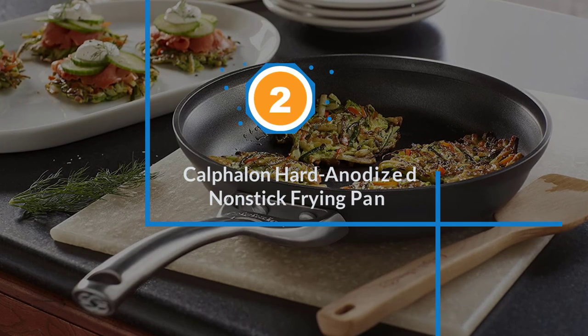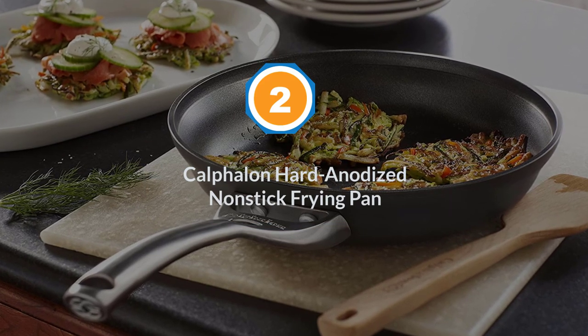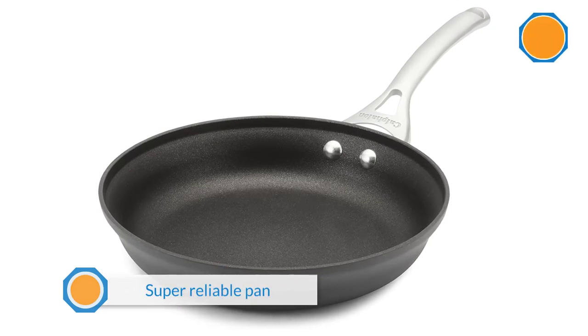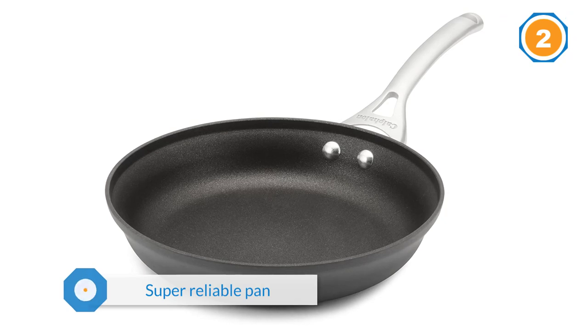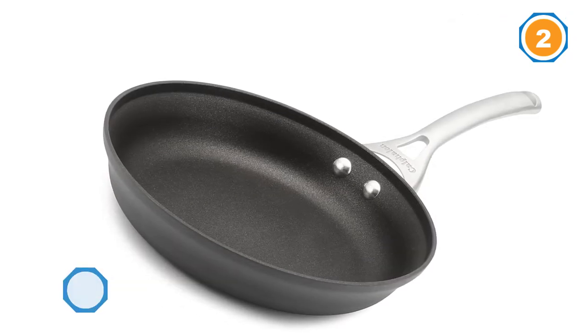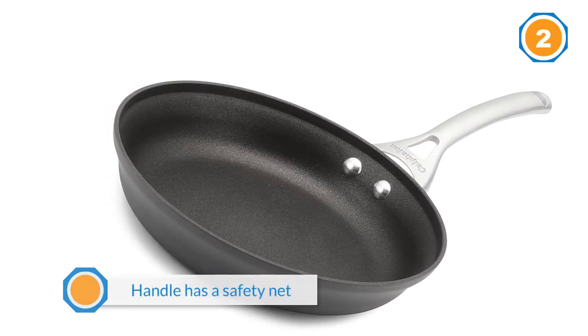Number two: Calphalon Hard Anodized Nonstick Frying Pan. Want a super reliable pan that won't let you fail but also won't break the bank? This pan won't be ruined if you use it over high heat, allowing the beginner cook a bit more room for error. The handle has a safety net too, with a gap near the pan to make sure your hands remain burn-free.